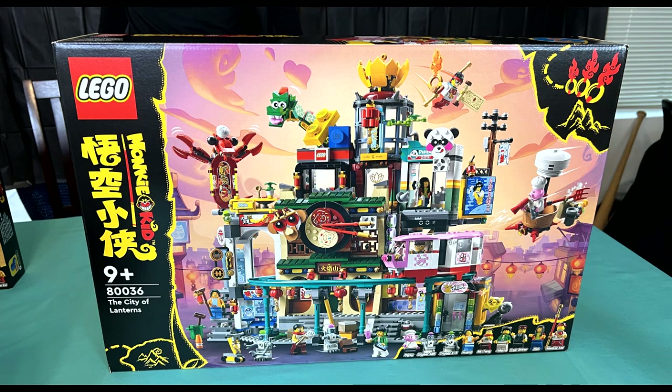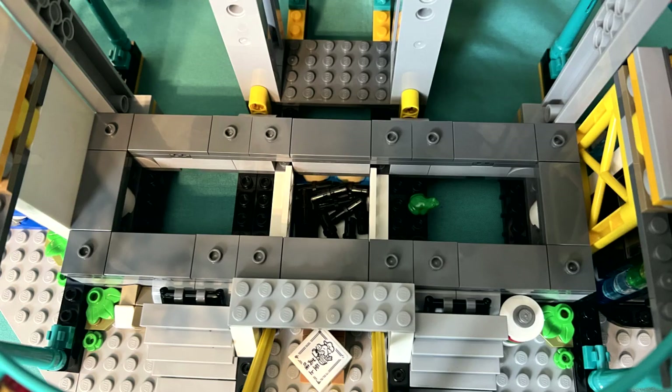Aside from being a fantastically built slice of what city life is like for MK and his pals, we're also treated to something rather incredible for the build. Each shop is a standalone build, able to be easily removed from its base and shuffled around as you please, allowing for a totally customizable building experience. Beneath the base of everything is even storage for a bunch of black pins, protected by the fiercest of frogs, to hold it all together, should you want to set things up in a more strip-mall type style.